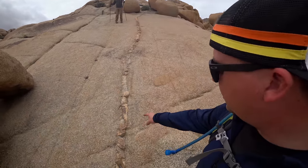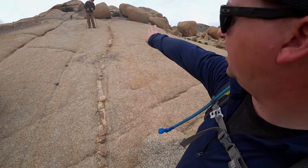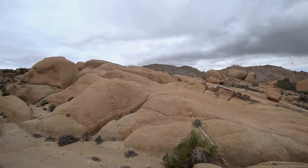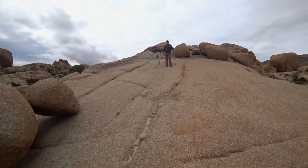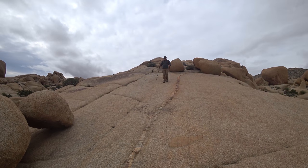I didn't major in geology, so this is probably wrong, but I think these are igneous intrusions where lava squeezed through these cracks and created a different composition of stone. That's probably maybe two or three inches thick and then there's a big void.